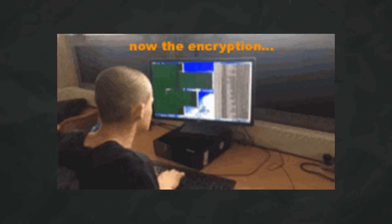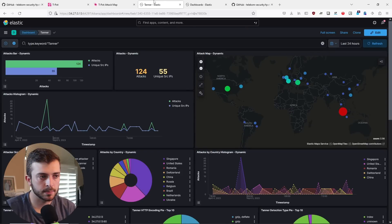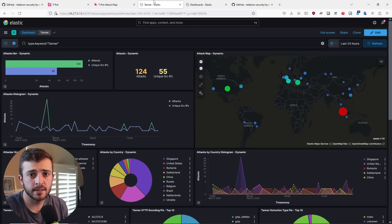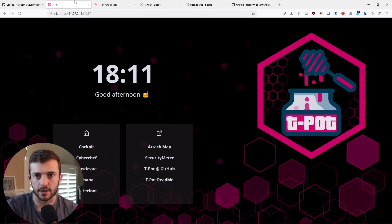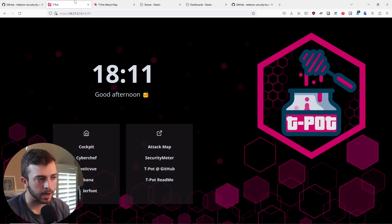Honeypots may vary in form and complexity and they may have different goals, but they ultimately have one overarching goal: to catch hackers in the act. tpot specifically provides extensive telemetry into the different types of attacks and source IPs, and it provides awesome Kibana dashboards to visualize what's going on in the world — who is attacking your Docker containers. tpot also offers an attack map showing active attacks, and it's all free, so I recommend checking out the tpot project.